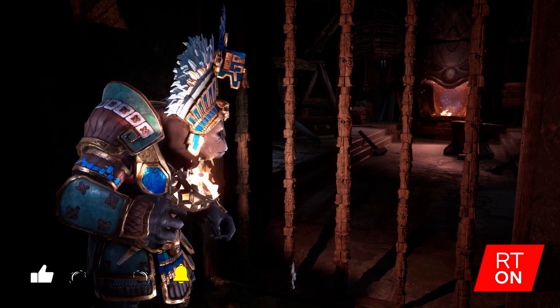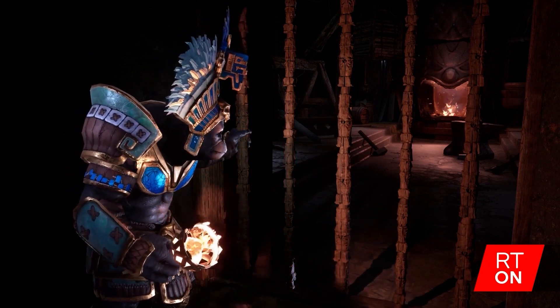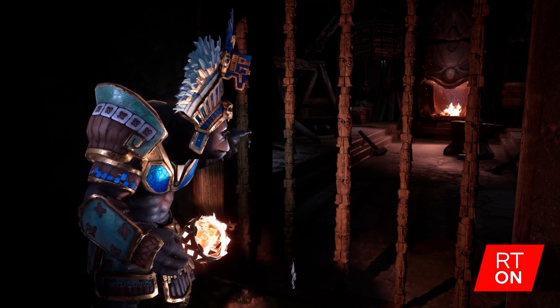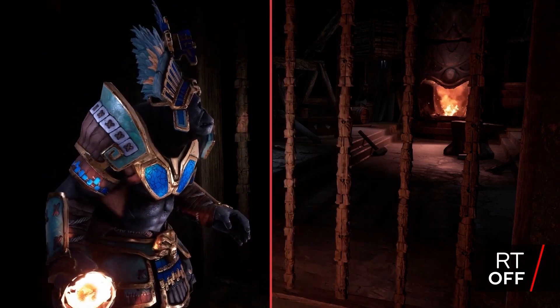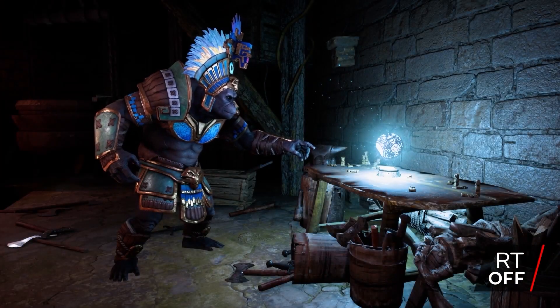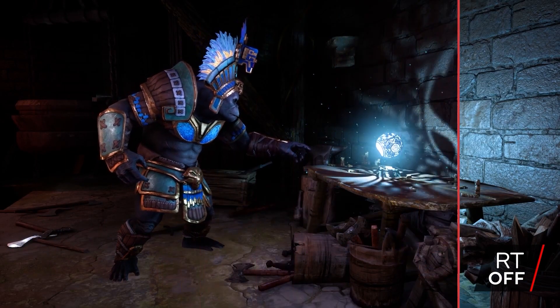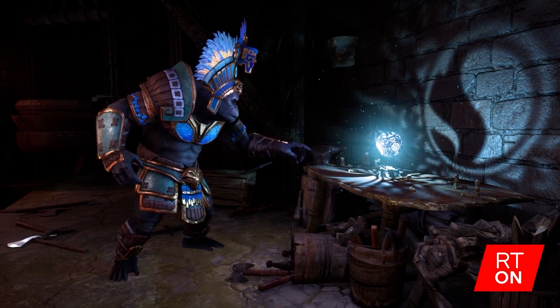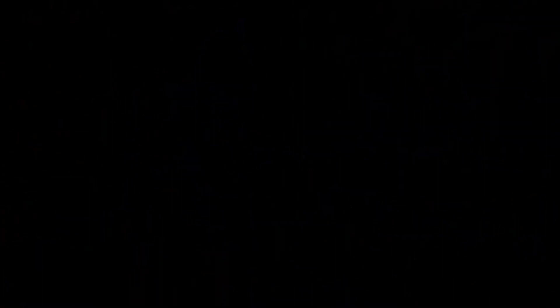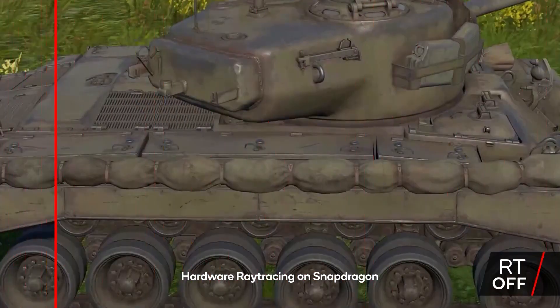Since last year, mobile makers have been trying to explore console features like ray tracing. The latest Snapdragon solution is basically Qualcomm's take on NVIDIA's DLSS technology. NVIDIA's pioneer tech DLSS is a resolution sampler tech that set a standard for the industry. This feature revamped high-resolution gaming with the rise of the RTX 3000 series. AMD followed suit with a similar technology, the FidelityFX Super Resolution. Now, the Snapdragon maker comes with its own take on super sampling tech.